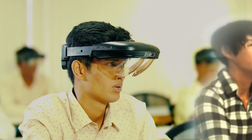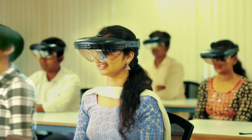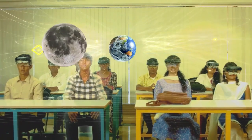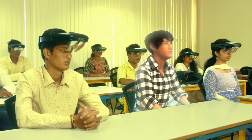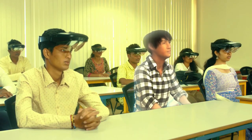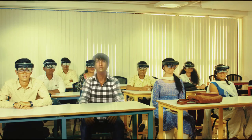While augmented reality provides an enhanced view of a real image, virtual reality gives a false perception of reality around the learner. Both techniques have taken digital learning to new dimensions and are increasingly being used to explain complex concepts — from atoms to planets, and from Egypt to the Coliseum, students can explore and learn so much more.